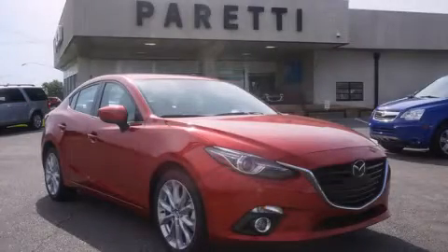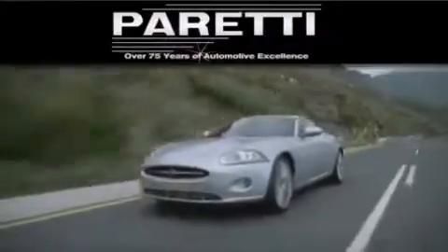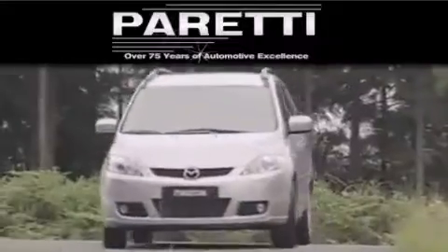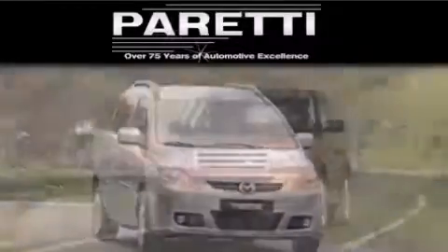Please call us today for more information on this great vehicle. The Peretti family of dealerships has been in business for over 75 years. We are a fourth generation dealer and we have two locations to better serve you.